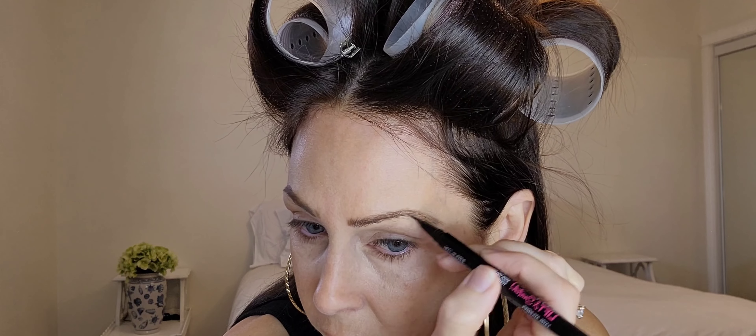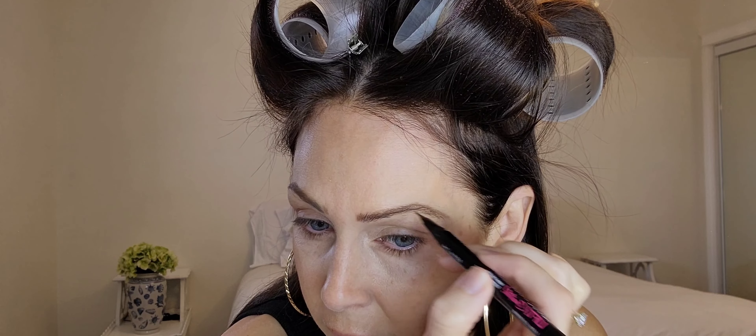I've been using this NYX brow pen honestly for like the last year and it has not dried out — great bang for your buck. This brow pen lasts forever. I'm just putting in some sporadic hair-like strokes to blend through and fill in the gaps, adding more at the tail of the brow to deepen it.